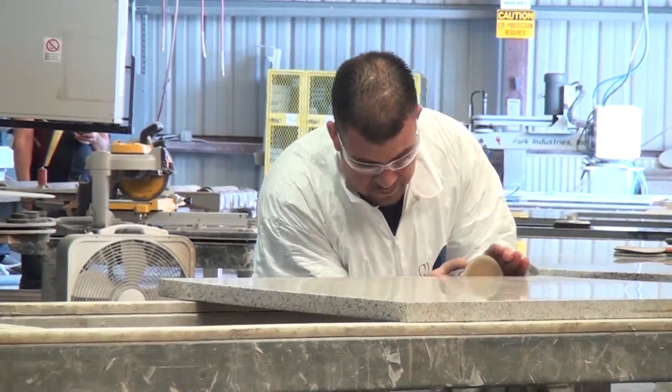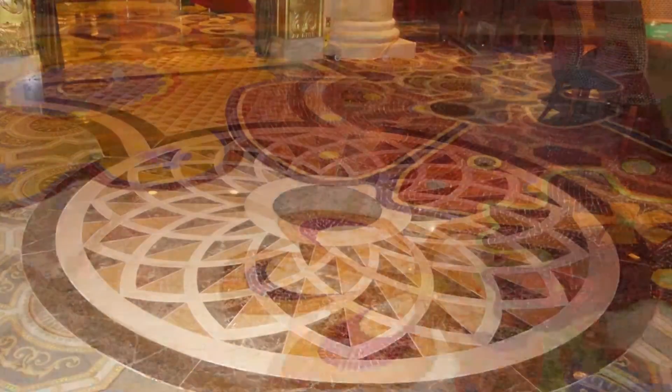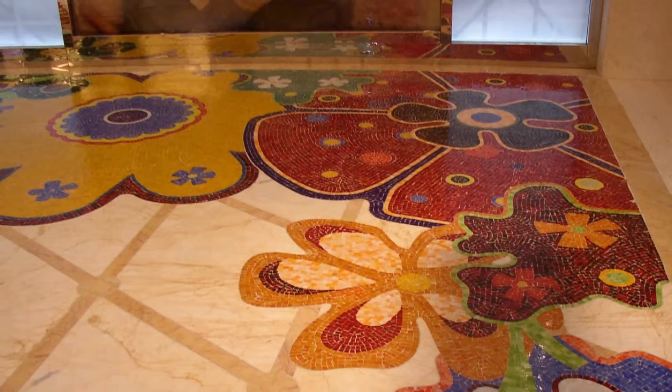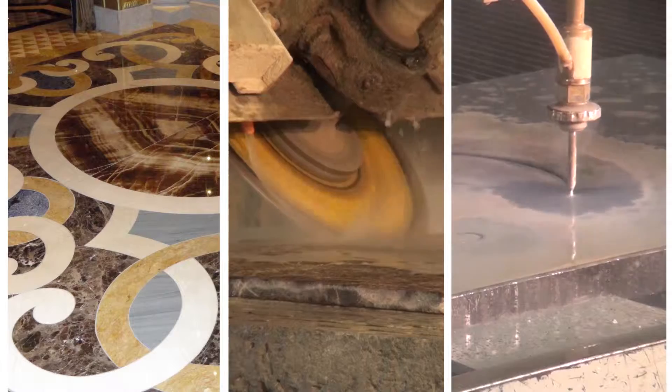Superior's team of artists and craftsmen takes pride in producing the marble mosaics for the Las Vegas Bellagio, the Venetian and MGM. See what they can do to enhance your image. Call to speak with a representative. Artistry, efficiency and capacity — that's the Superior way.